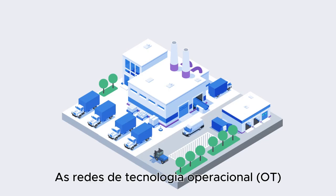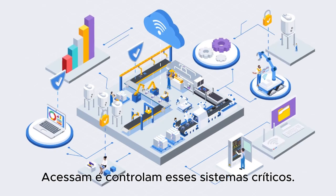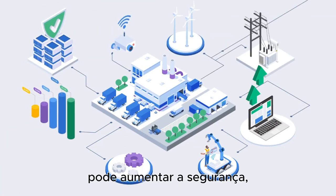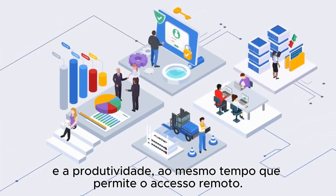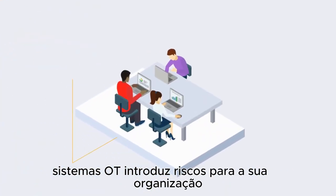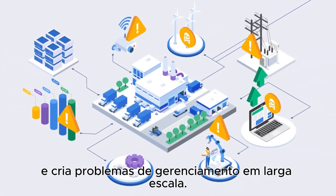Operational technology networks are going through a fundamental shift in how users access and control these critical systems. Connecting OT processes, devices, and infrastructures can increase safety, efficiency, and output while also providing remote access. However, enabling remote access to OT systems introduces risk to your organization and creates management issues at scale.